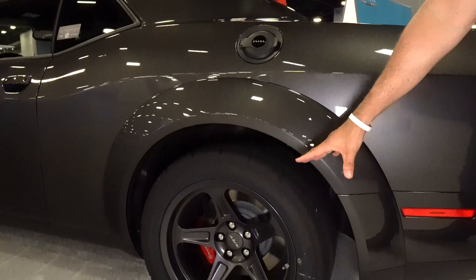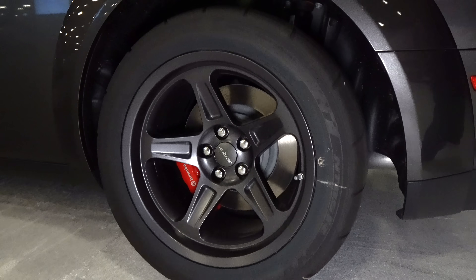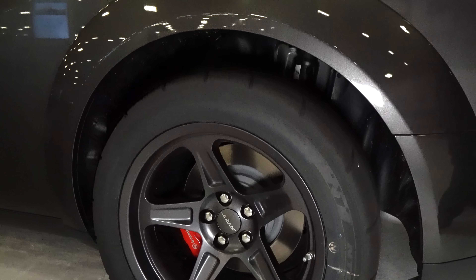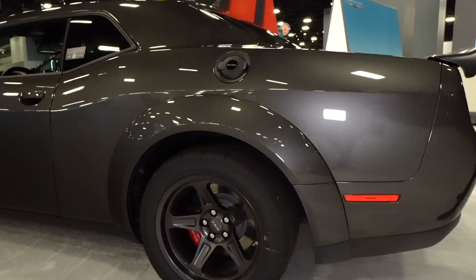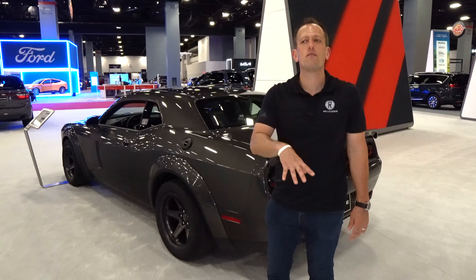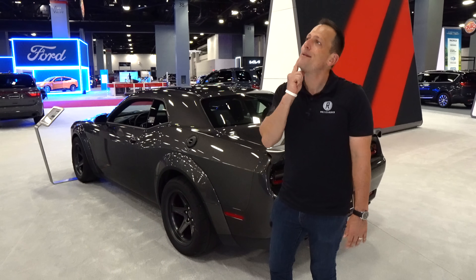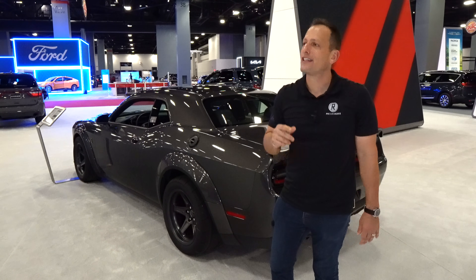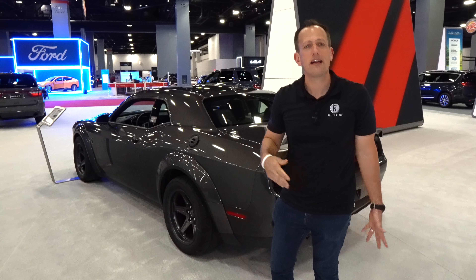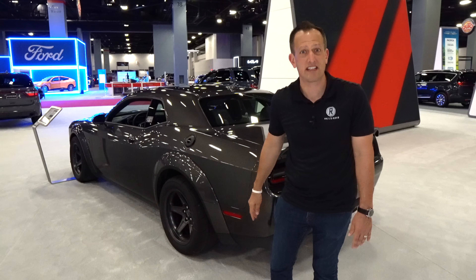Look at those 315s in the back — those special drag radials. Absolutely a car that people are going to remember. This is going to be one of those vehicles where you buy it now or never, because you might regret it. Ten years from now, when these cars are not available, you'll be telling your kids you had the opportunity to buy one and passed on it. Get it now — you'll have better stories to tell your kids, I promise you that.